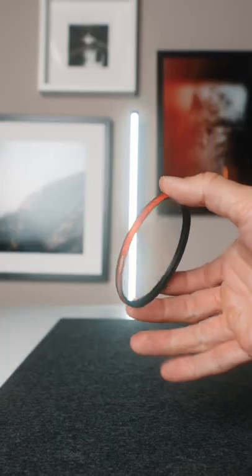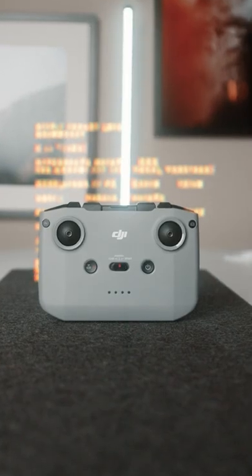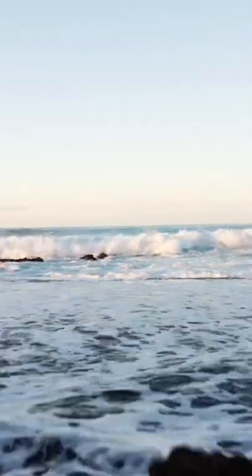Fairly new to me are these Moment Cinebloom Diffusion Filters, which I pair with their Variable ND Filter. Also new to this trip was the DJI Mini 2, which I managed to only crash twice.